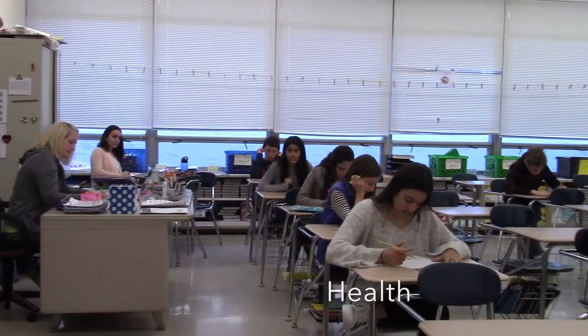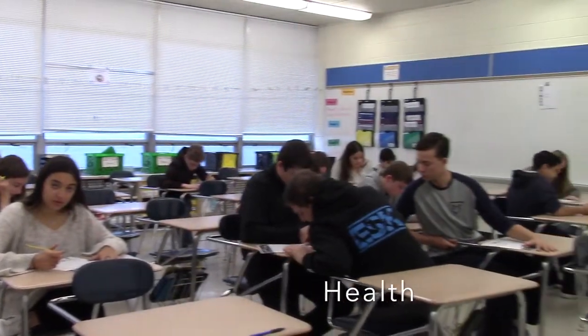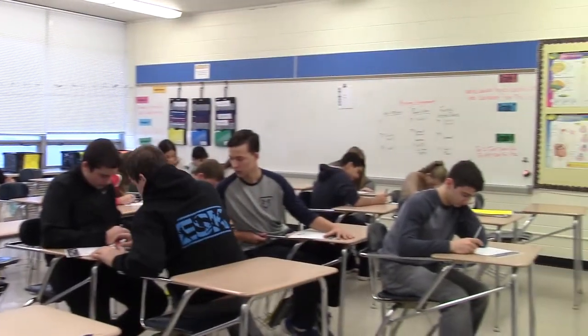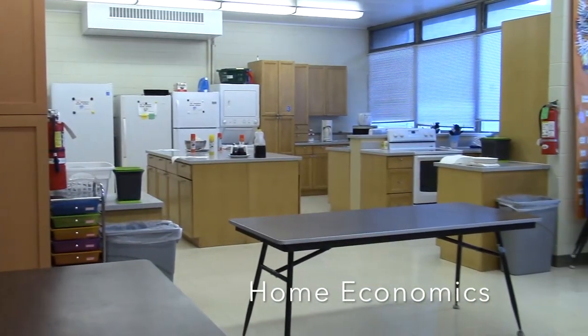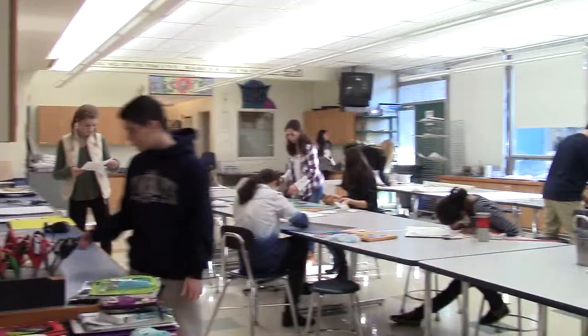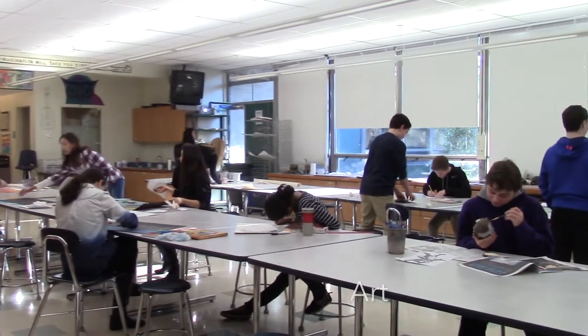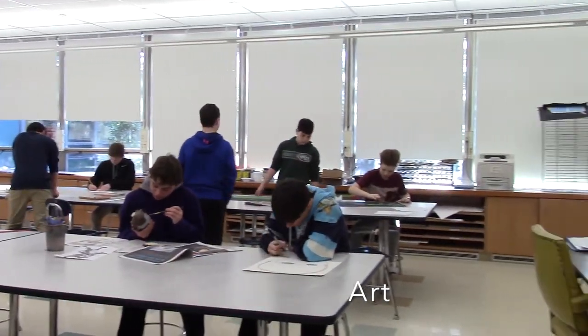This is the health room. It is mandatory to take health every year. This is the home ec room. This is one of the cycles you might take — Miss Mac is the teacher. This is the art room. This is another one of the cycles that you might take. Miss Sarfati is the teacher.